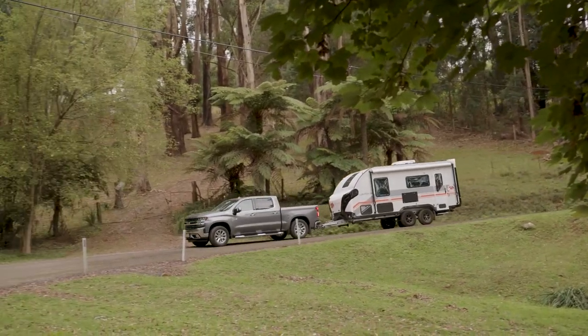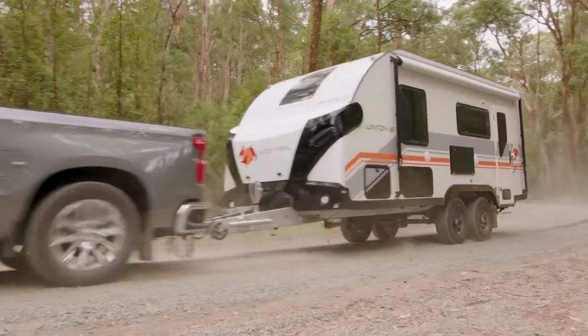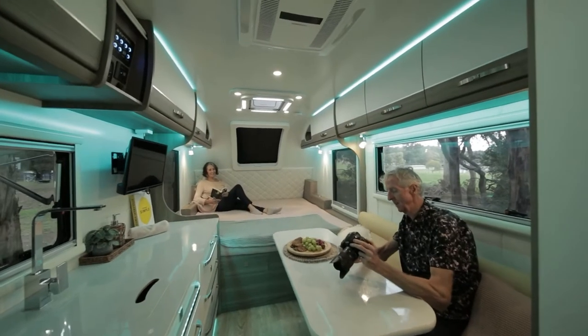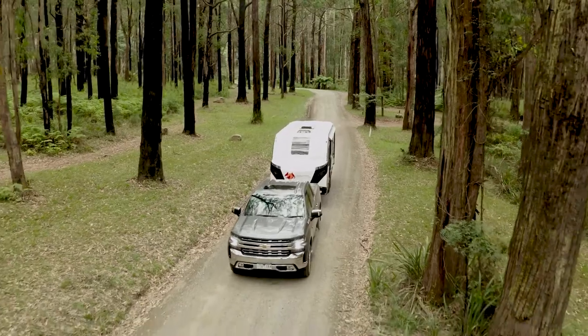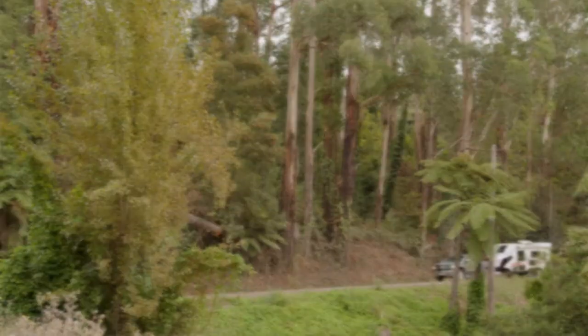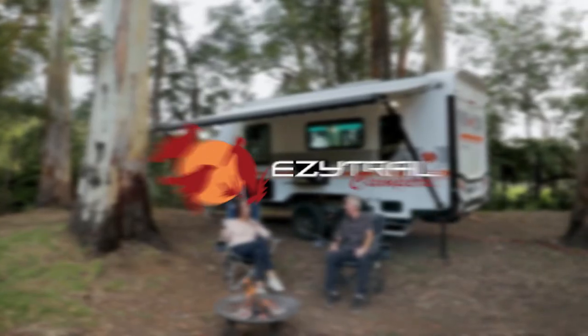The Winton 18R is the perfect outback touring van. It has all the essential features for heading off the beaten track, along with miles of space inside, and is covered by EZtrail's lifetime warranty for off-road use. If you're looking for your ideal escape van, look no further than the Winton 18R rear door. Head to the website for more information or visit your local EZtrail dealer — there's one just around the corner.